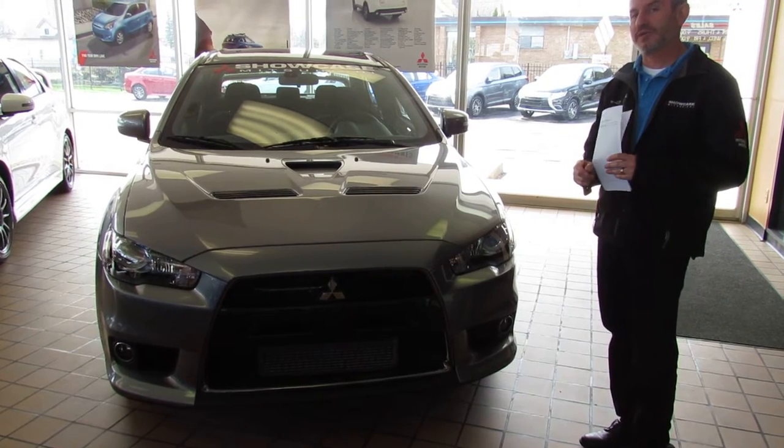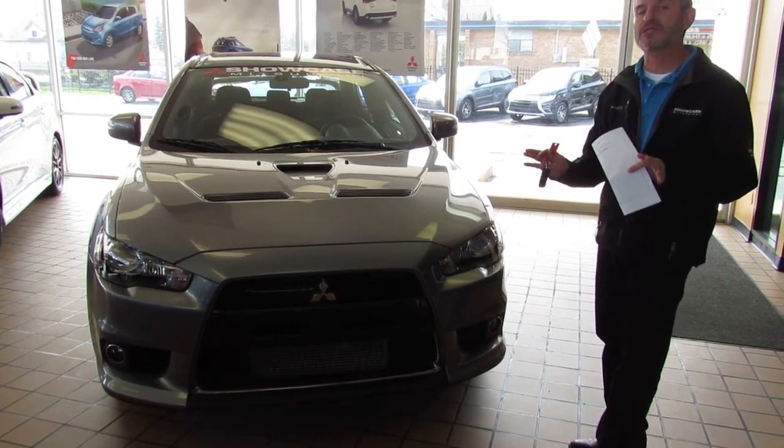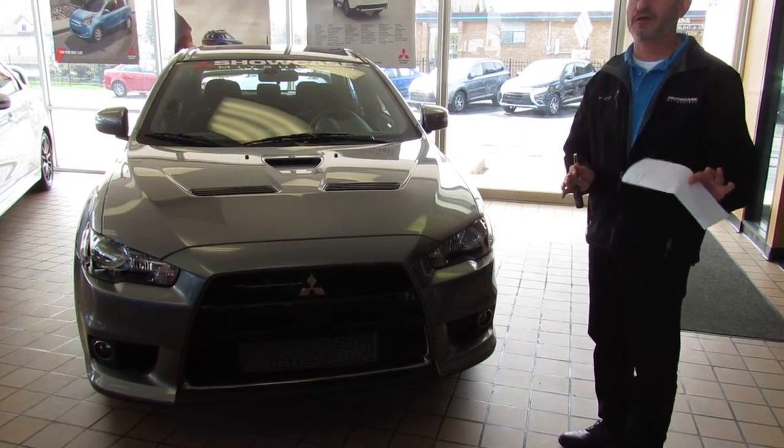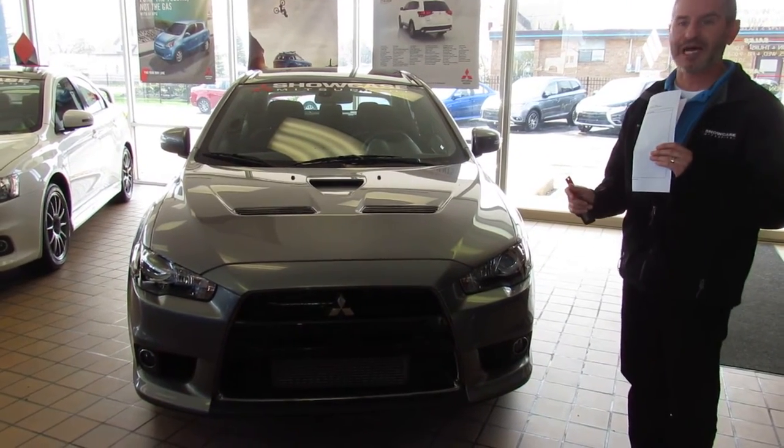Right after these cars were dropped off to us, they were immediately cleaned up and inspected and brought right here to the showroom, so they've never seen outside and they've never seen rain since they've been here. So if you're looking for one that's a great car to drive, or you want to buy one to collect, I've got the nicest ones you could possibly find.